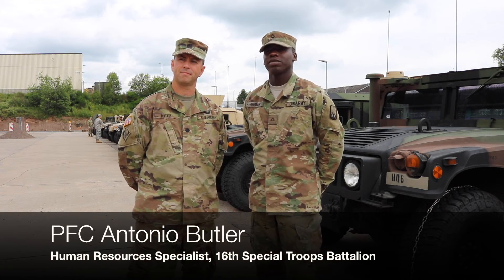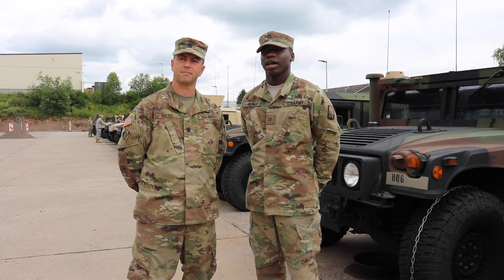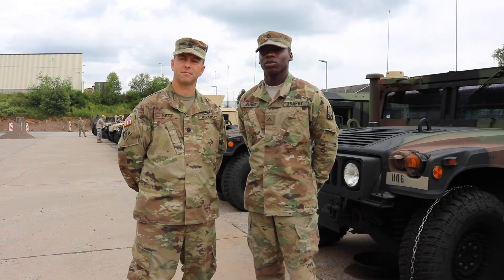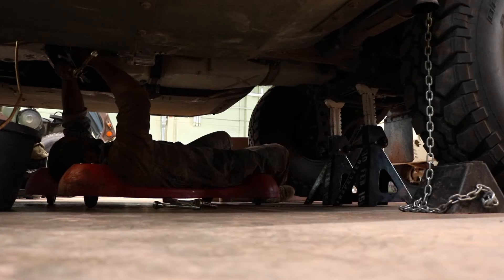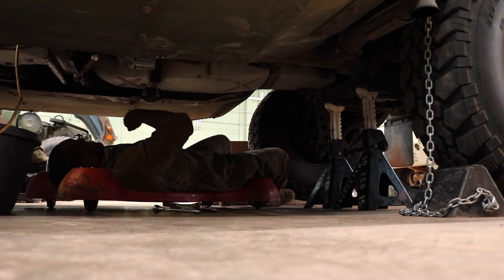Yes sir. My name is PFC Antonio Butler from Michigan. I'm a 42 Alpha for the 16th STB HAC. As soon as we got back, we immediately did OCIE layouts, we went to the wash rack, PMCS vehicles, made sure they were ready to go just in case we had to go battle ready — and we were battle ready at all times.